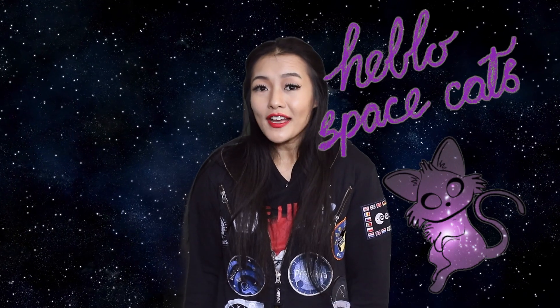Hello Space Cats and welcome back to my channel. Our universe is filled with many weird and wonderful things, but one of the prettiest things in our universe is what are known as jellyfish galaxies. In this week's video I'm going to be talking about everything you need to know about this beautiful phenomenon.